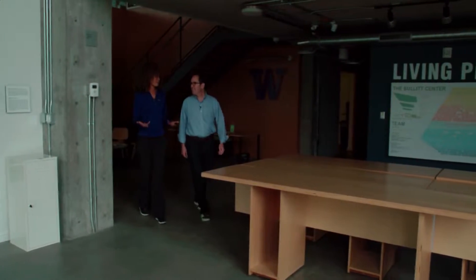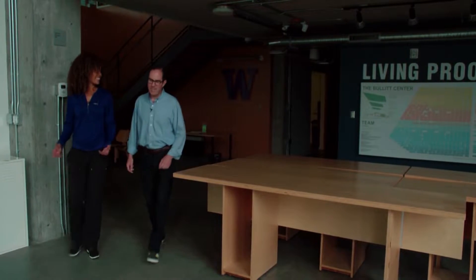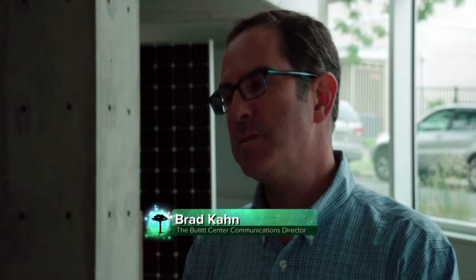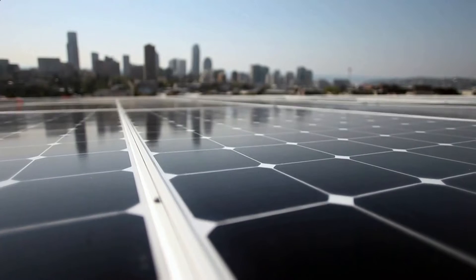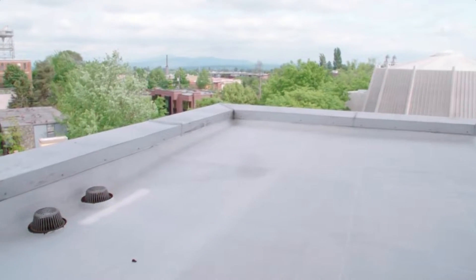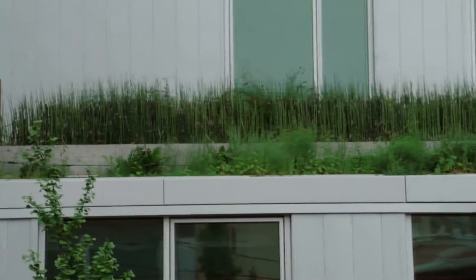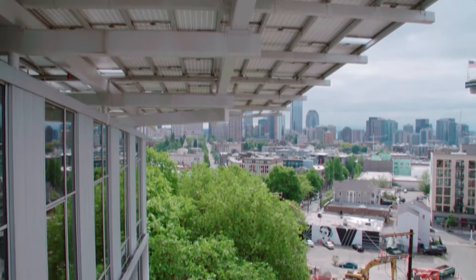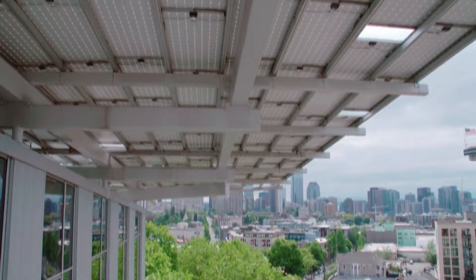Wow, I've been in the Bullitt Center for five minutes and I already love it. We're very happy with the way it all turned out. What's the goal of living buildings like this? The Bullitt Center was really designed to show people what's possible. It uses the power of the sun for all the energy in the building, captures rainwater for all the water, composting all of our waste, producing no toxic chemicals. So in a lot of different ways, it's like a Douglas fir forest.